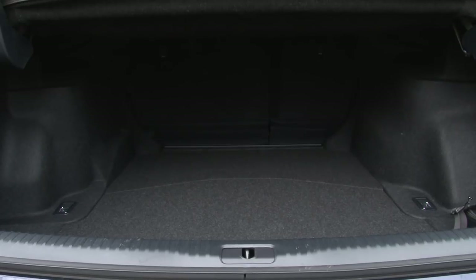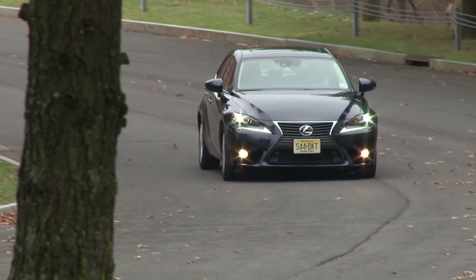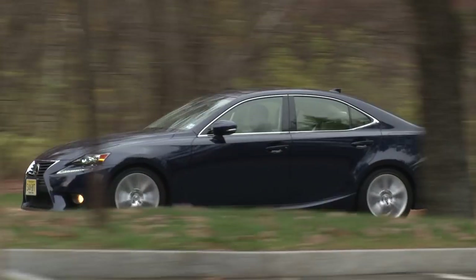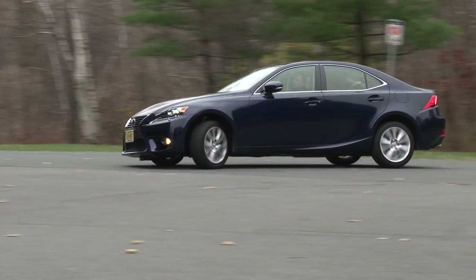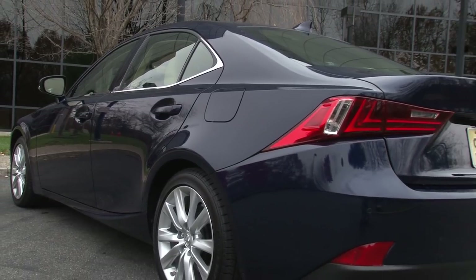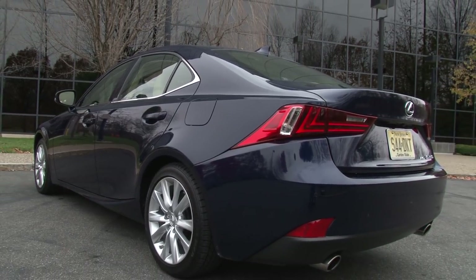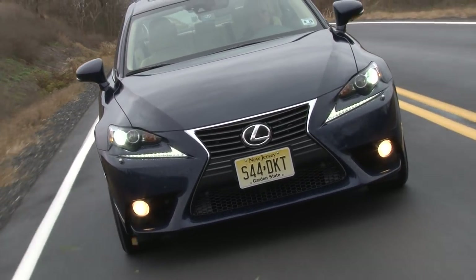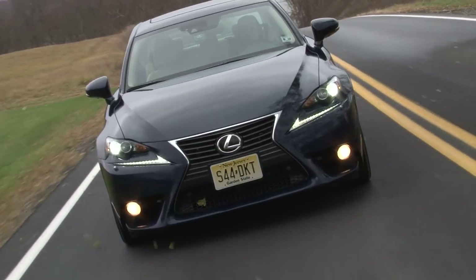With the IS350 AWD you get a well-behaved sports sedan in a business suit. It serenely does the job but lacks the visceral experience of, say, a comparable Cadillac ATS. But perhaps that's what the F Sport is for. It's not as fast, fuel-efficient or roomy as a 3 Series either, but it does cost less.